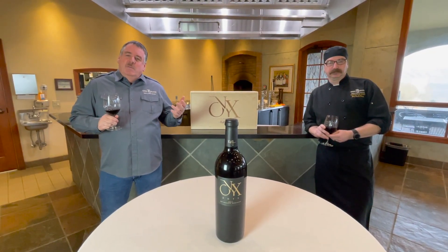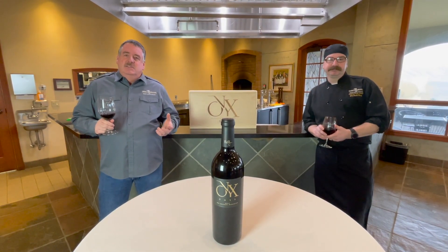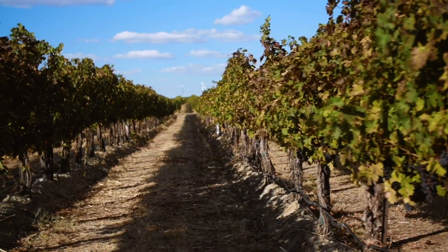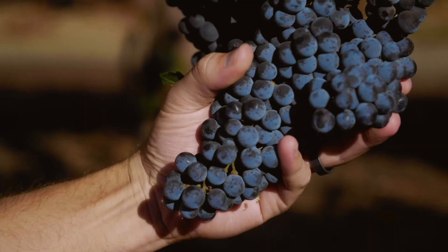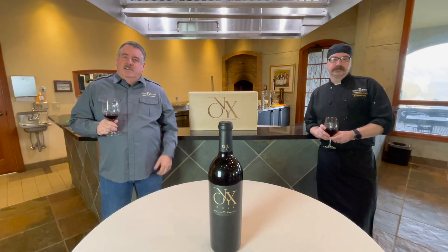2017 was a great growing season — a relatively warm one — and it provides some rich flavors. As Onyx has developed and the vines have gotten older, you're seeing a little bigger, darker flavors in the wines. We think this is an amazing match with the lamb.